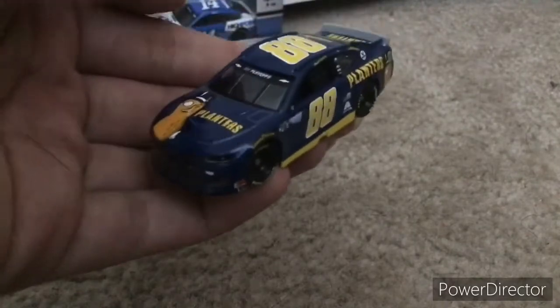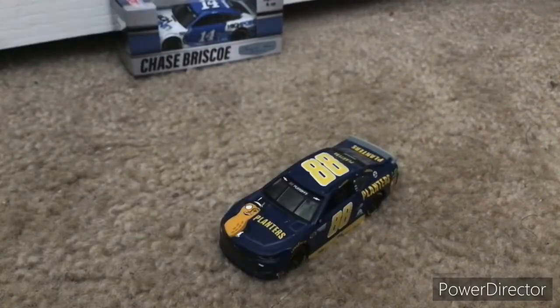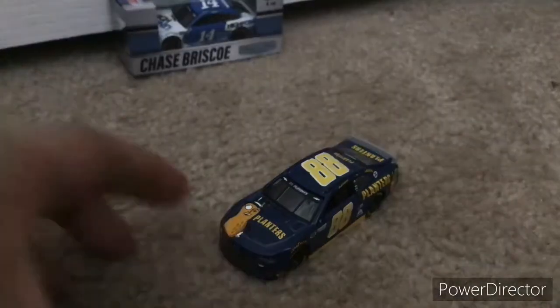I believe he finished fifth in this paint scheme. Unfortunately he wasn't able to advance to the final four because he didn't have enough points. But that Martinsville Playoff Race was really good in my opinion — it had a really good finish with Elliott winning, and what happened to Harvick and Kyle on the last lap.